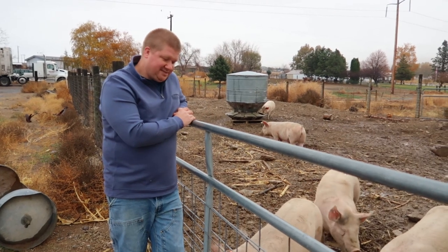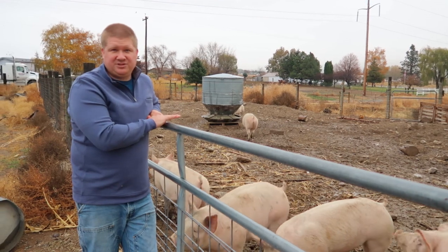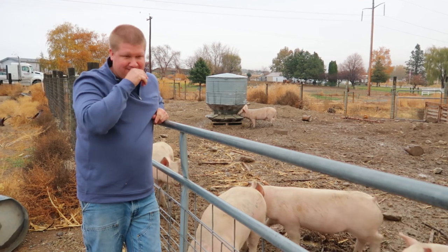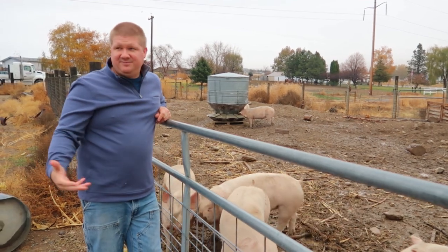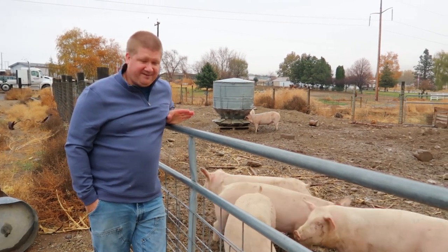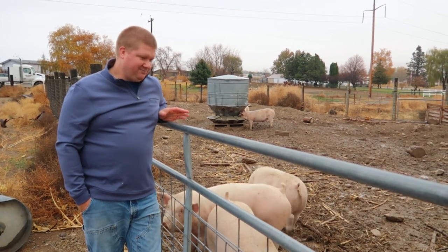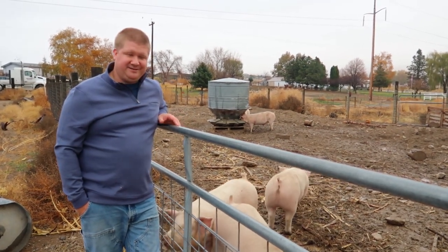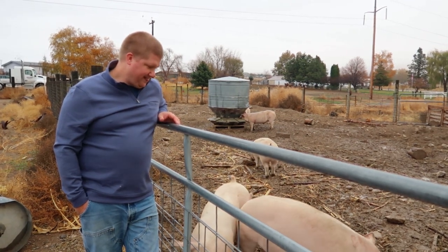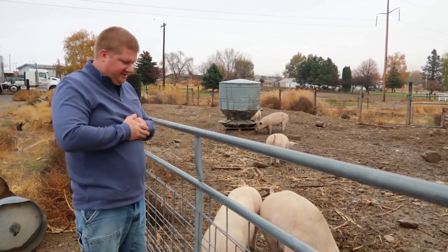We've had a lot of people asking us about buying pork. We have seven pigs right now and all of them are sold, so we're considering doing another round of a few of them. If we do that, we'd buy them here soon and they'd be ready in about six months. If any of you are interested in buying half a pig or a whole pig, or have questions about how that process works and how much it would cost, please send us a message. We'll consider doing another batch and they'll be ready in about six months if we decide to do that.